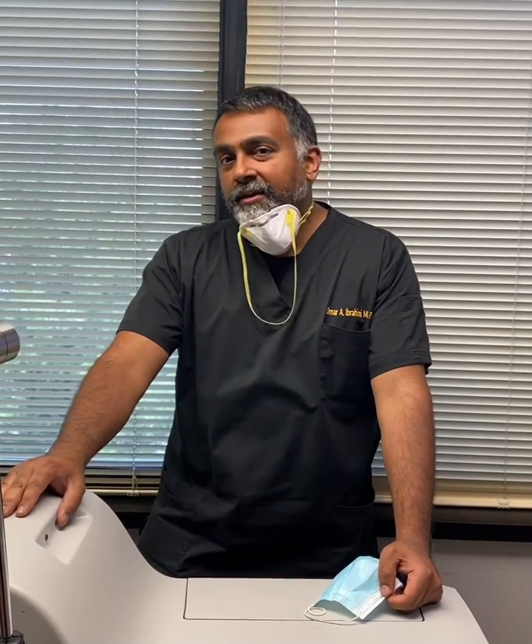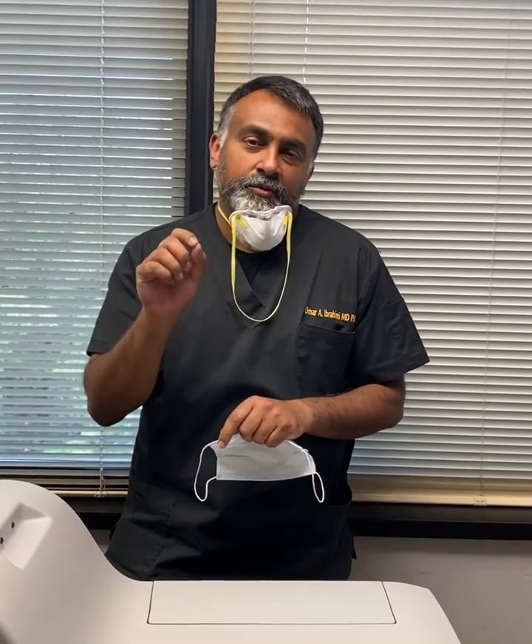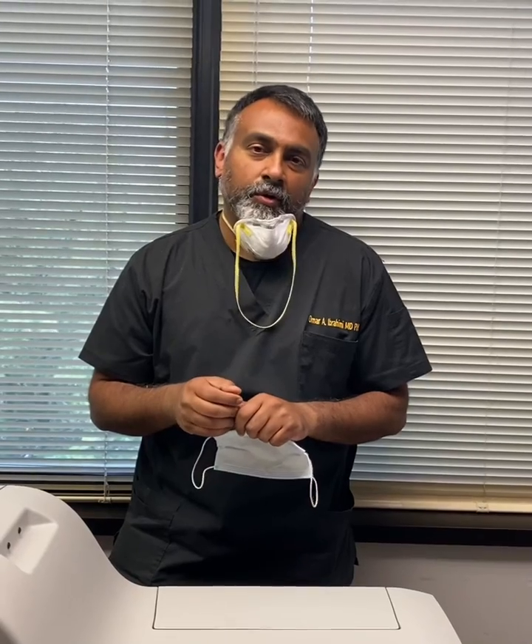Hey everybody, this is Dr. Omar Ghraimi. Today we're going to do a treatment for what we call post-acne erythema. Often times once acne settles down, it can leave some permanent stigma that can be very upsetting to patients — redness or erythema, or even what we call atrophic scars where the skin looks like it's pushed in, which we call ice pick scarring or rolling scars. We can use a variety of lasers to treat and reduce the appearance of these.